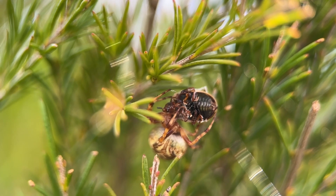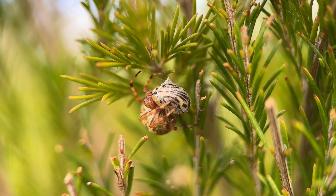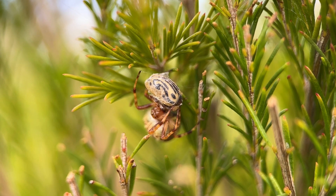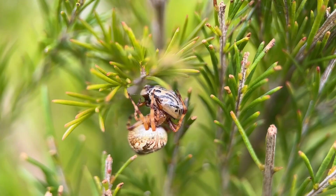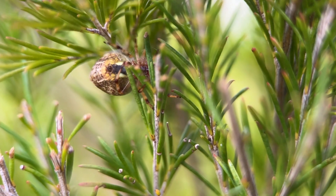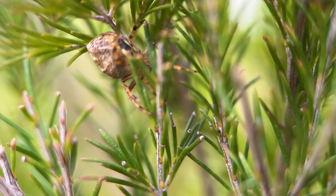Although this beetle is not native, it plays a really important role in the Australian ecosystem. By controlling this invasive weed, this beetle helps to restore native plant communities in Australia and it also helps to improve biodiversity.